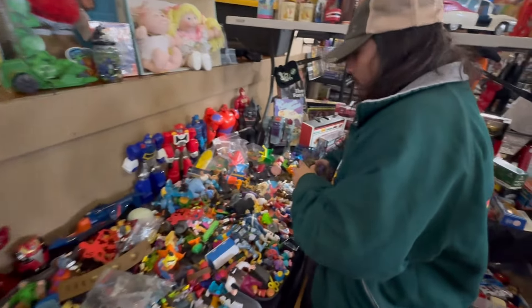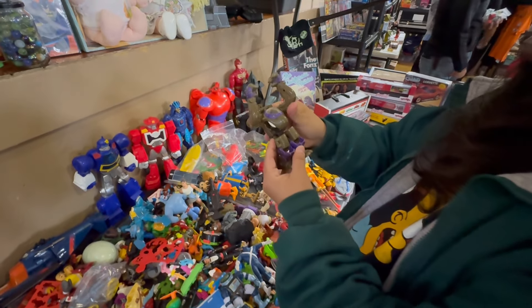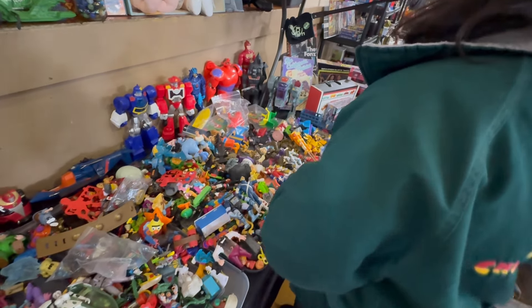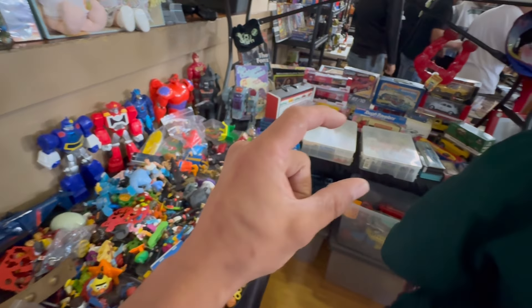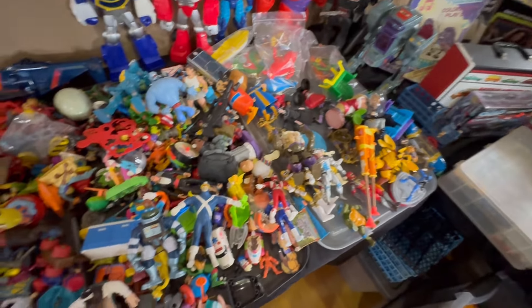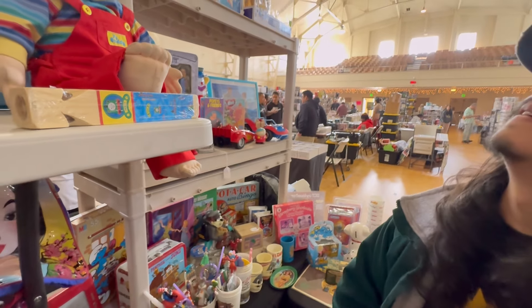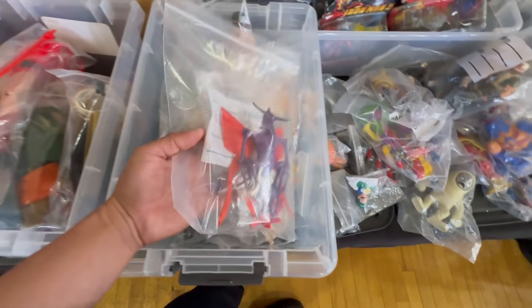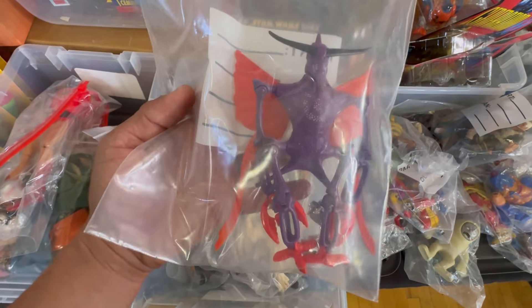We're checking out what he has. I feel like the little figures are the easiest parts to find - I see those a lot. How much is that? Power Lords - that's a nice one.